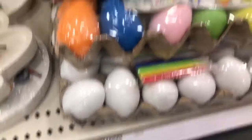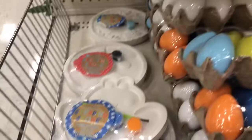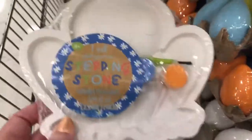And then they have these eggs that you can decorate — they look like real eggs, so it's super cute. They have these stepping stones that you can paint for just $5.